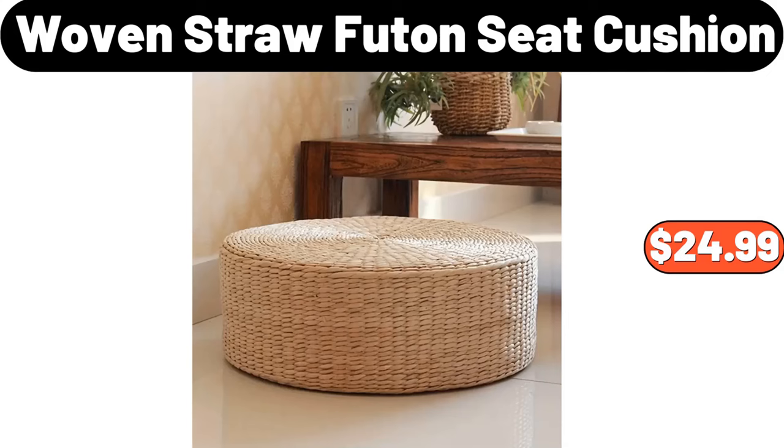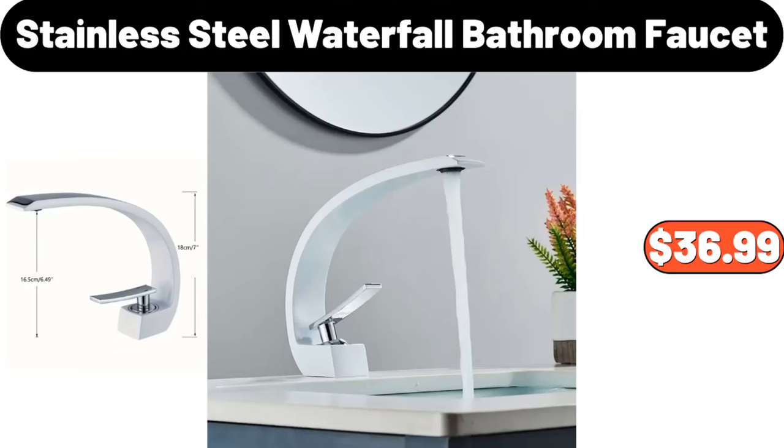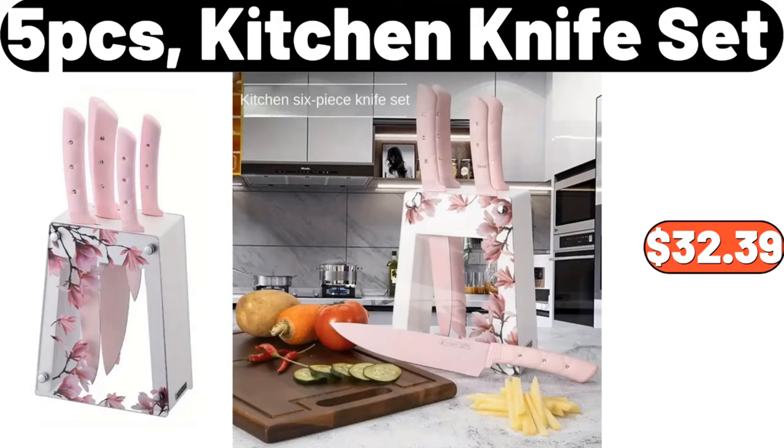Woven straw futon seat cushion, $24.99. Coffee cup rack, $2.99. Stainless steel waterfall bathroom faucet, $36.99. Decorative throw pillow cover, $4.99. 5 PCS kitchen knife set, $32.39.